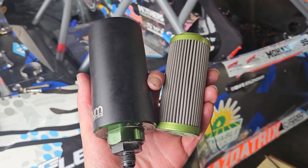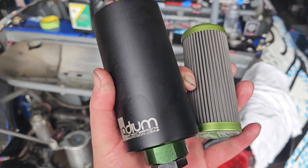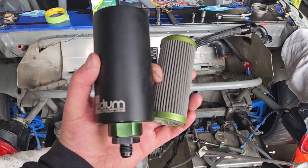Maintenancing the MX-5. I've got the Radium fuel filters out. We're running ethanol, we're running the Renewable Lubricants pre-mix. Everybody's always asking about the results.